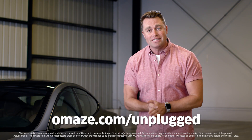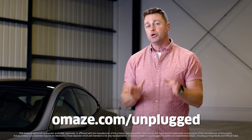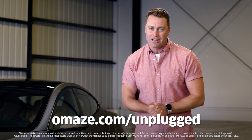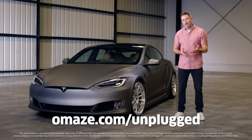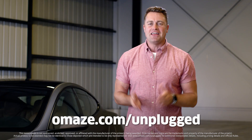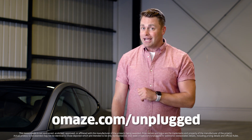So what are you waiting for? Go to omaze.com/unplugged and enter for your chance to win a brand new custom Tesla Model S performance. Best of all, every donation will help provide clean water to underserved communities. That's omaze.com/unplugged. Go there, donate, good luck.